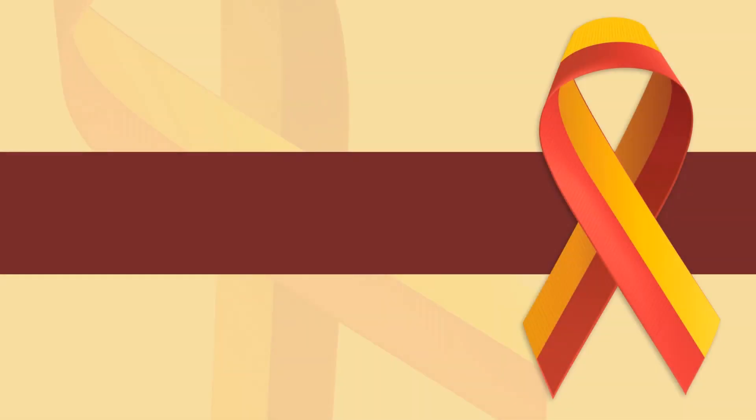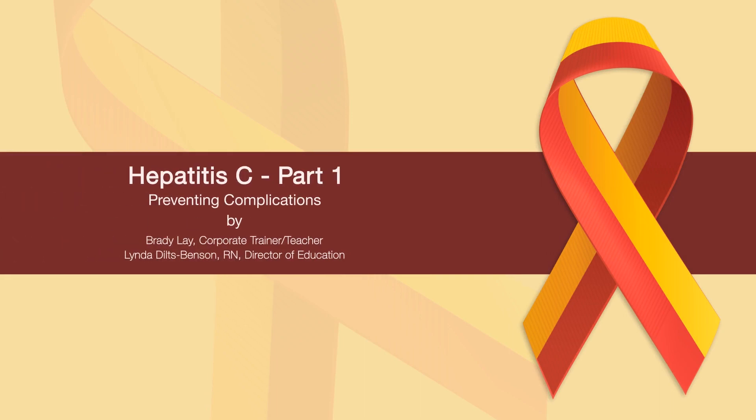Hello. Edutainment Studios and Access Healthcare welcome you to Hepatitis C: Preventing Complications. This module is part one of a four-part series on preventing complications of hepatitis C.